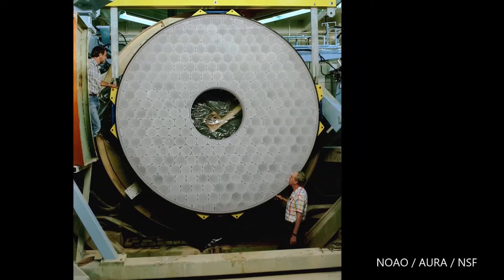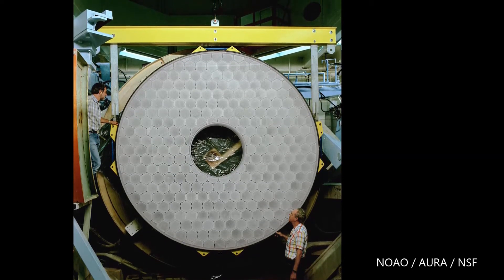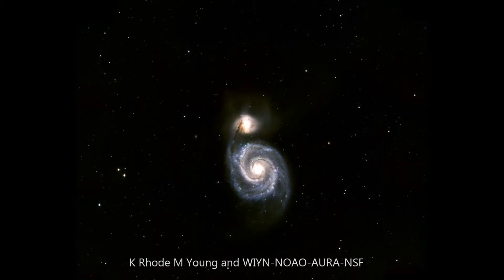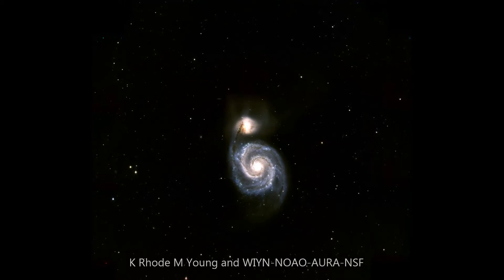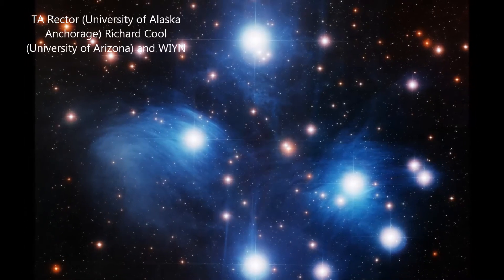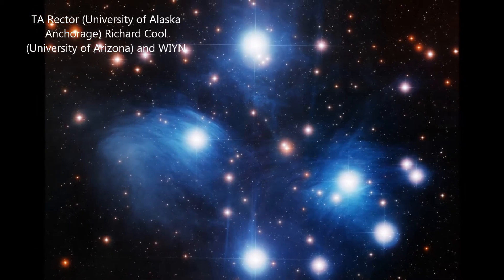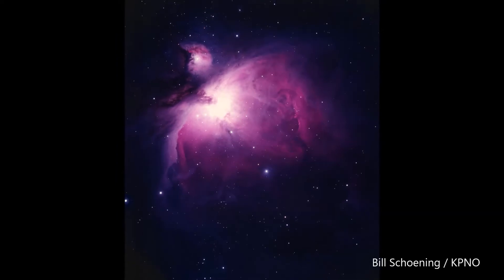The intuitive answer is to magnify what they're looking at, and most people just leave it at that. This makes sense because when you look into a telescope, you see a zoomed-in portion of the night sky. But this is only one part of the picture — pardon the pun. To fully answer this question, there are three general reasons: to magnify what they're looking at, to gather more light, and to see finer details.